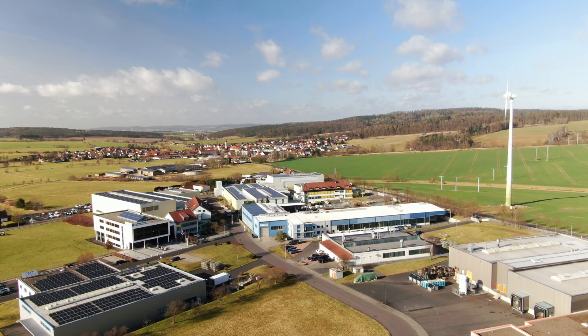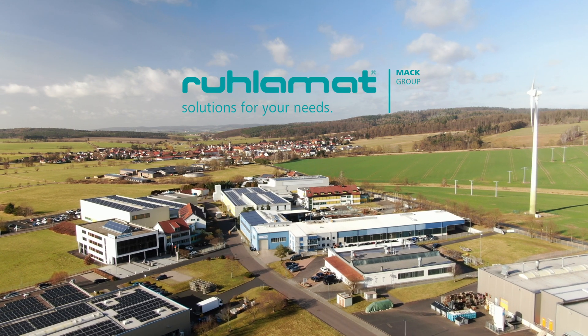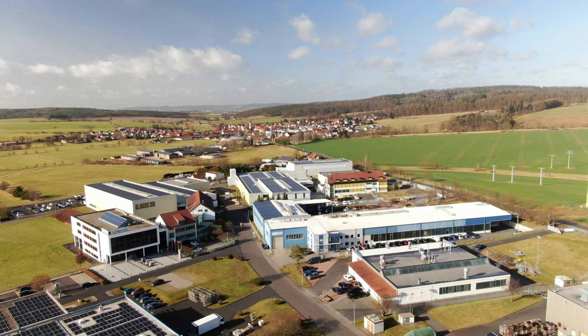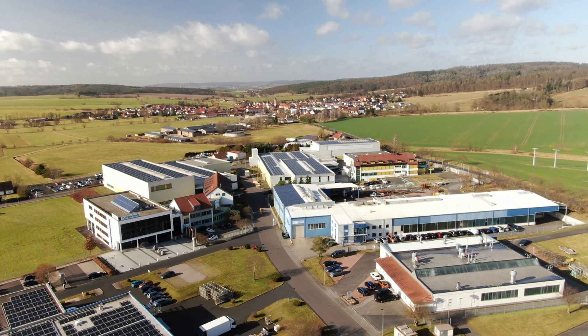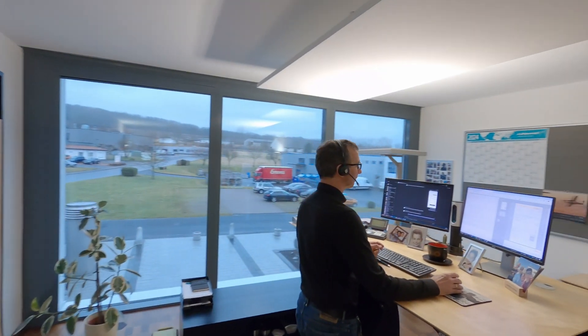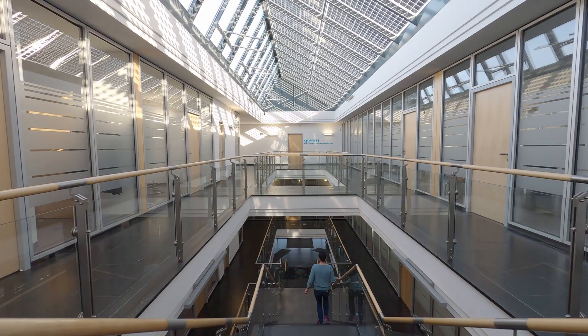We are in a sleepy little town in the middle of Germany. With over 300 employees here at the site and several branches worldwide, we have been building automation solutions for various industries for more than three decades. As a family-run company in its second generation, we are quite proud of what we have achieved so far.